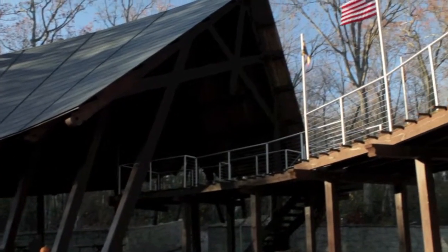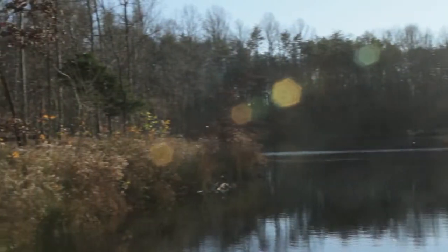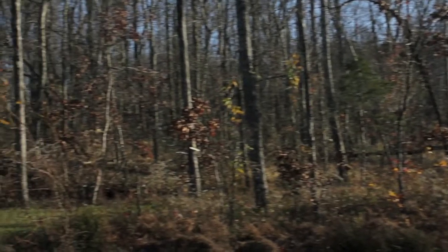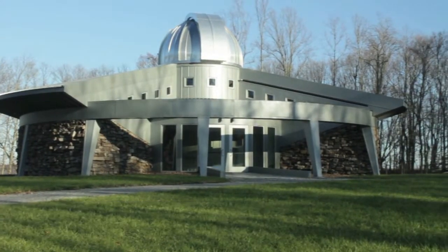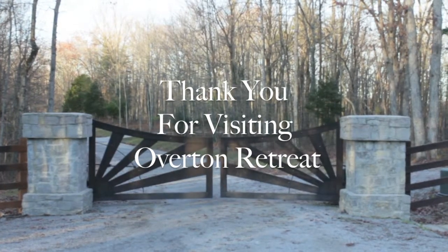Overton Retreat is the site for the exclusive educational campus of the Montgomery Bell Academies Observatory, masterfully constructed by Wayman Hale Construction. For a free tour of the retreat, please contact Team Triumph at 615-785-4572.